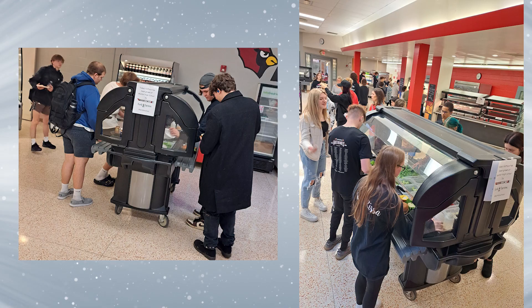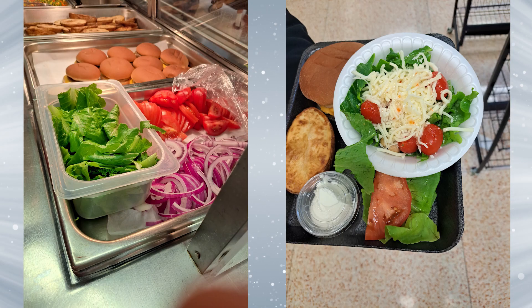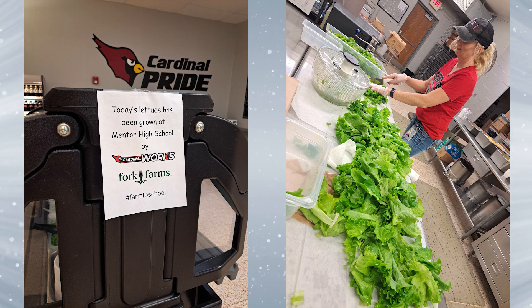This is just the start. We can start plants here that will go into the garden over by Memorial Middle School. We have a farm to school garden over there for those students who are learning how to plant in the garden in the springtime.